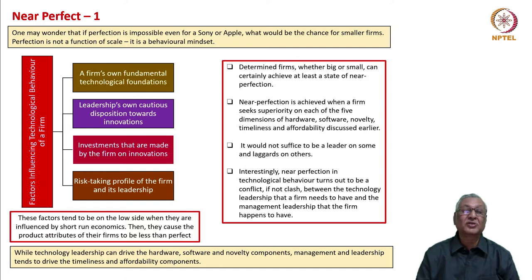So we have a situation where things are near perfect, not completely perfect. We may wonder that if perfection is impossible even for a Sony or Apple, what would be the chance for smaller firms? However, perfection is not a function of scale — it is a behavioral mindset.